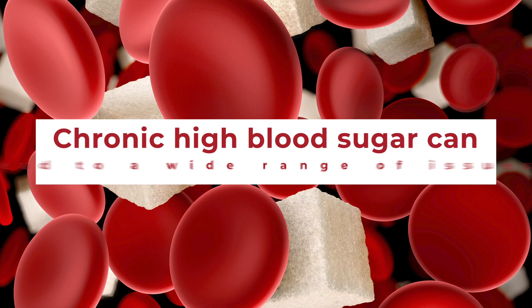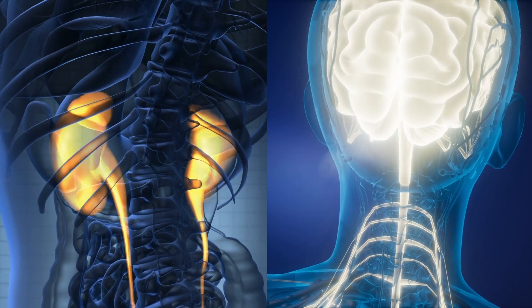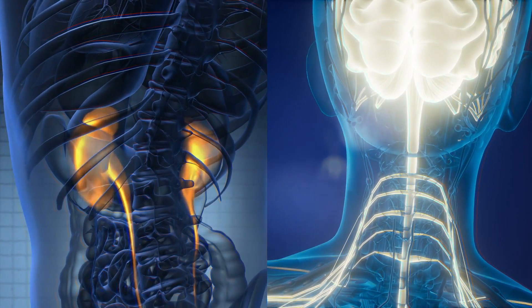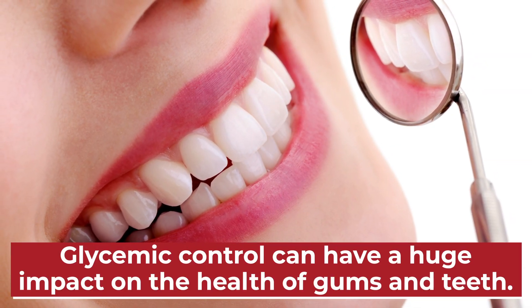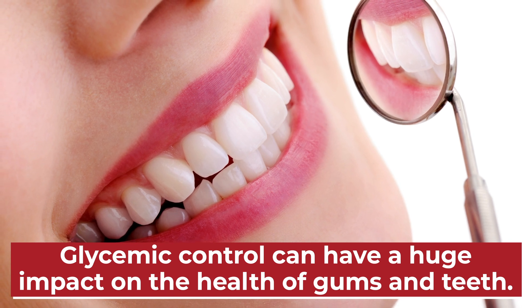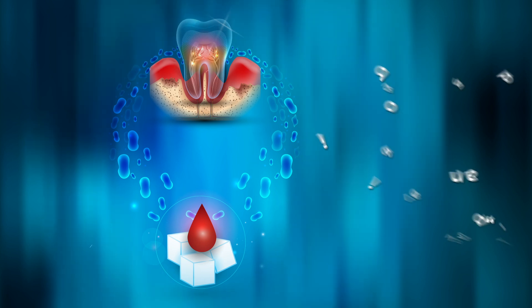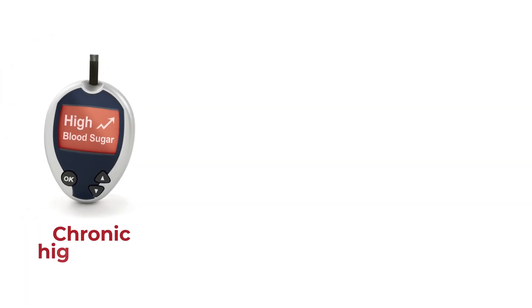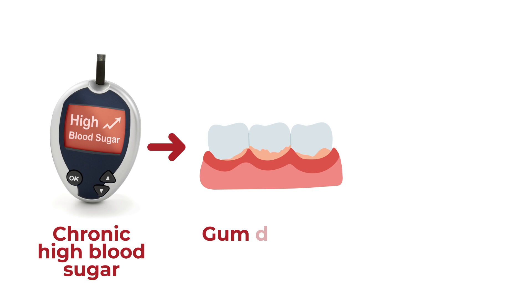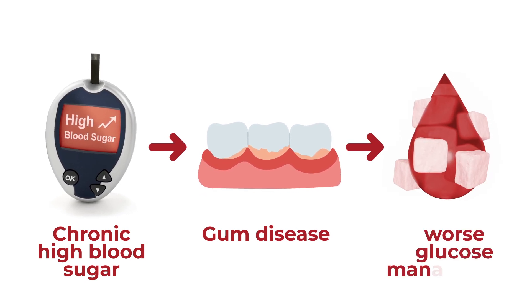You may already know that chronic high blood sugar can lead to a wide range of issues, including damage to your kidneys and your nerves. But were you aware that your glycemic control can also have a huge impact on the health of your gums and your teeth? The American Dental Association says that diabetes and periodontal disease have a bi-directional relationship, meaning that having chronic high blood sugar increases your risk of gum disease, and having gum disease can worsen your glucose management.